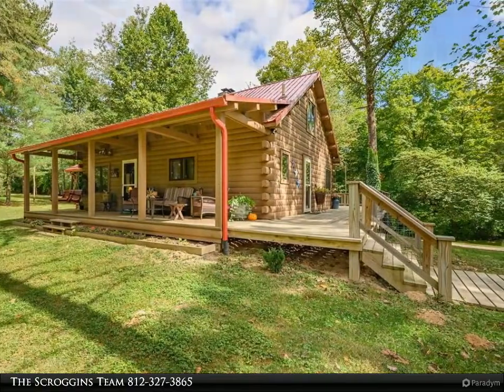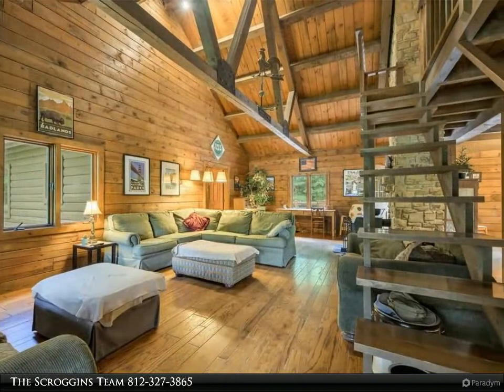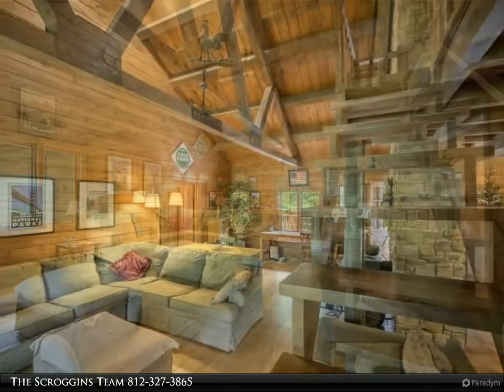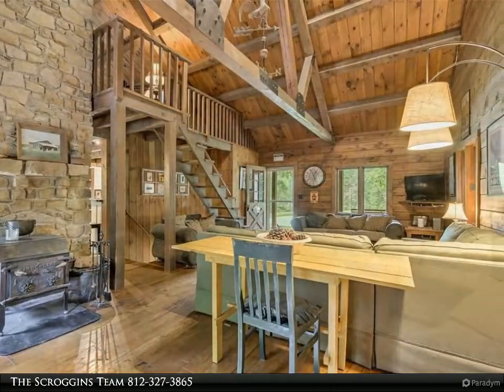This park-like, peaceful setting offers plenty of privacy with mature wooded terrain, fenced pasture, a fire pit area, a 30 by 50 pole barn, and an office she-shed with a fence.